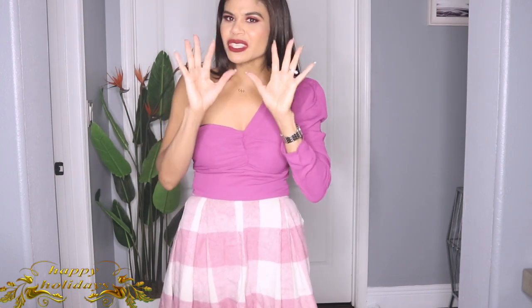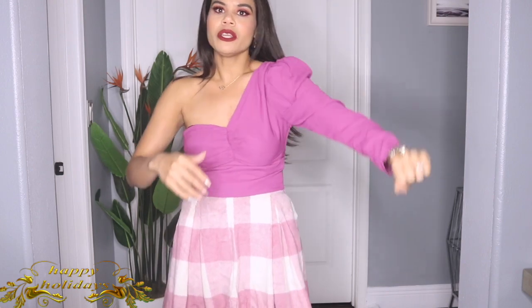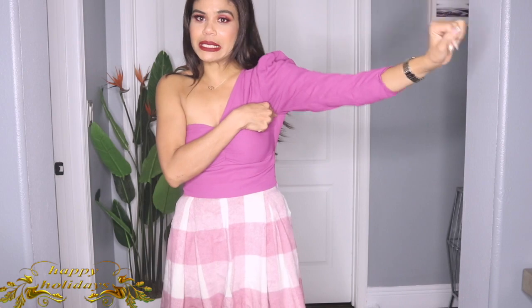I forgot to mention about this blouse: I got it in size small and I have to say, if you're a size small and don't want to feel tight, size up. I feel a little bit tight around the armpit. If that doesn't bother you then get it in small, but if you want to feel comfortable, size up — it is a little tight there.